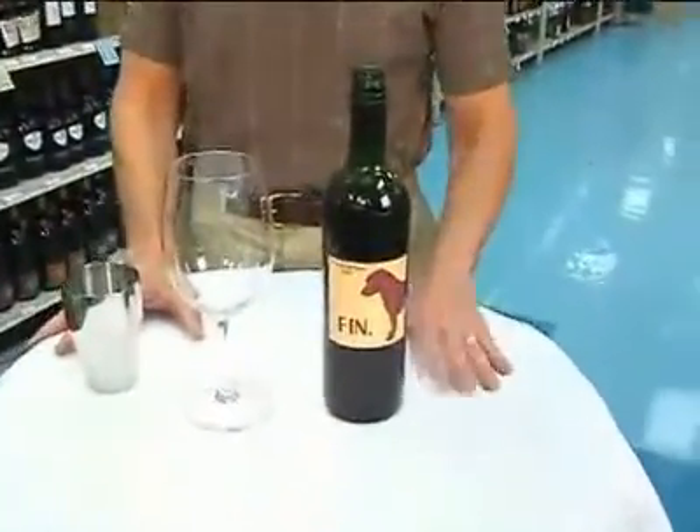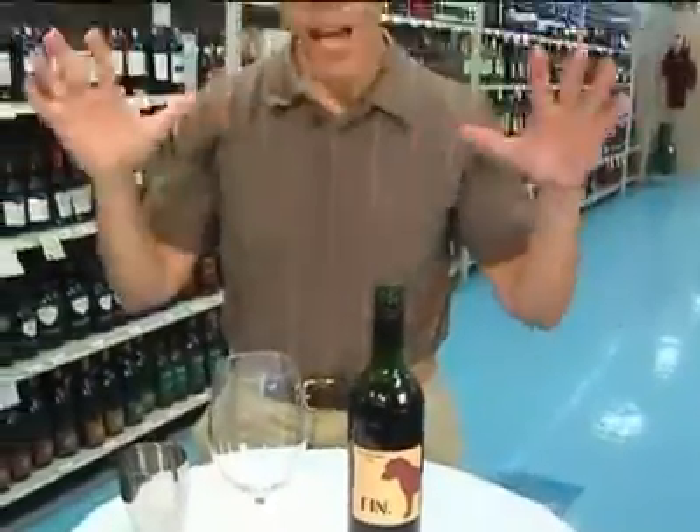Hi, I'm Gary from Gary's Wine and Marketplace, here today to share with you some of our tips on how to taste wine and how to evaluate wine. The first thing we try to do is get a sterile environment. Not so easy, but you want a white tablecloth, something nice and easy. You don't want a lot of flowers around, a lot of aromas.